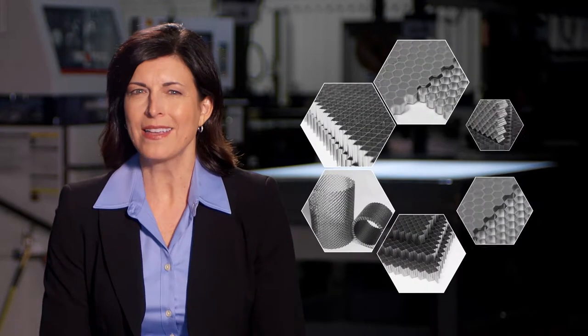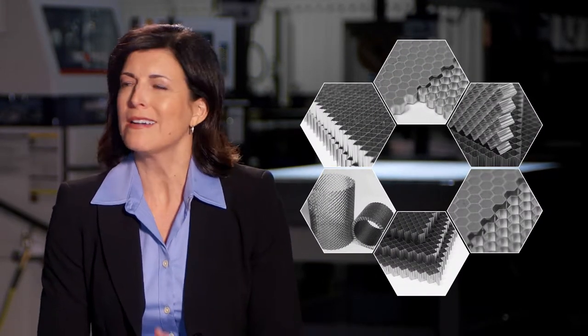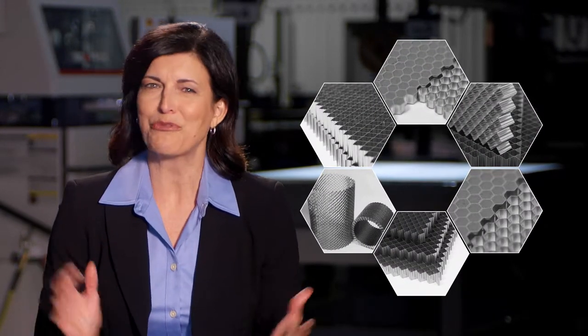Welcome to Indy Honeycomb. It may not sound like it yet, but in here people turn exotic alloys into the honeycomb that allows screaming jet engines to fly at a whisper.